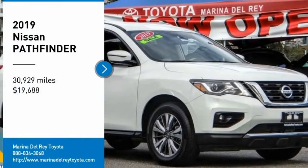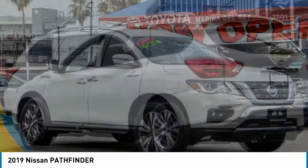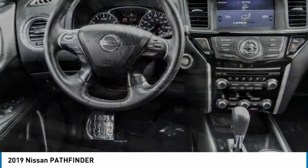Looking for the right vehicle? Check out the 2019 Pathfinder. The Pathfinder has a premium interior with three rows of seating for up to seven passengers, as well as versatile seating and cargo configurations.